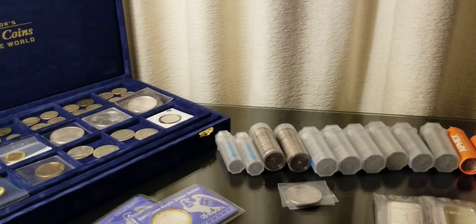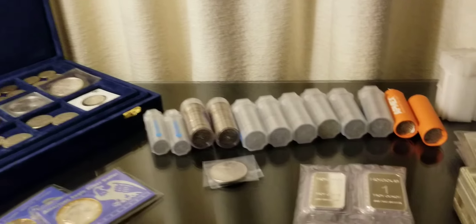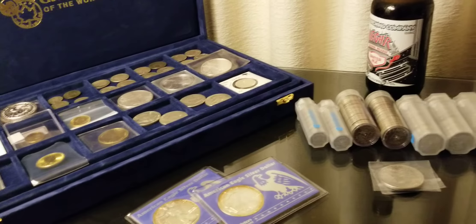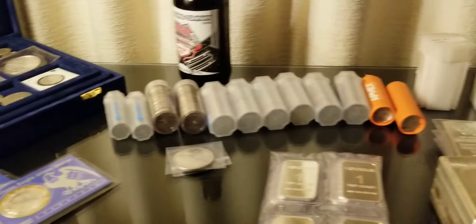What's up everybody? West Coast Stacker here. This is my first video on YouTube for stacking, so I just wanted to give an overview of what my stack's looking like — obviously not a whole lot yet — and tell a little bit about myself.